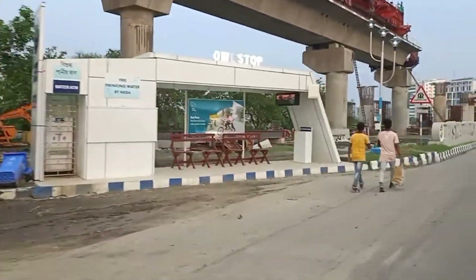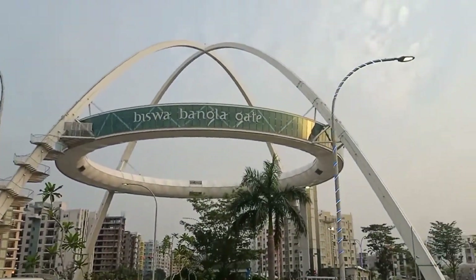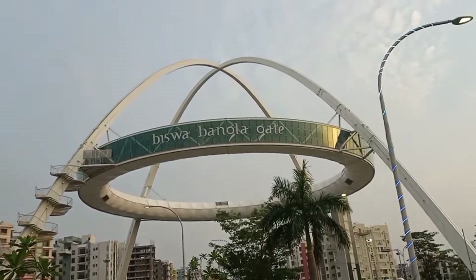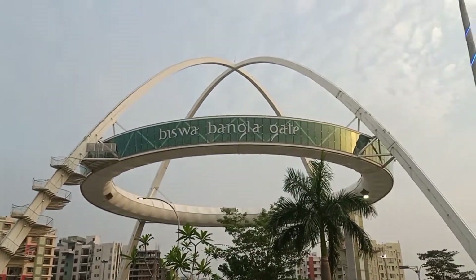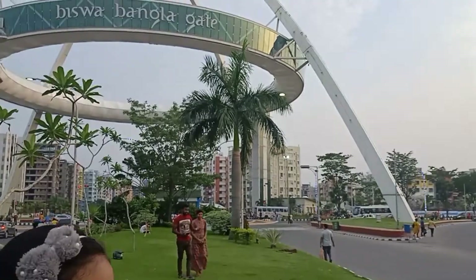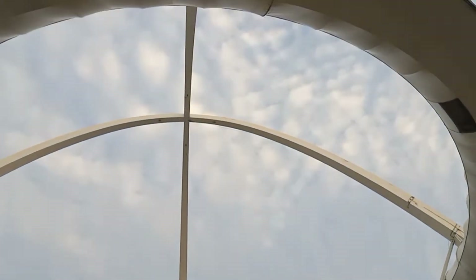Hey everybody, hope you all are fine. We are going to Bishwa Bangla Gate, which is a restaurant in Kolkata. This restaurant is actually very uniquely designed. Me and Adi were really excited to go there and have food there.